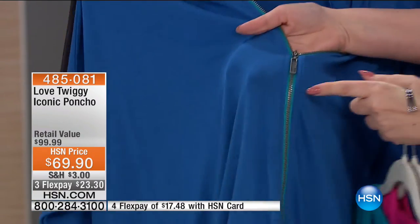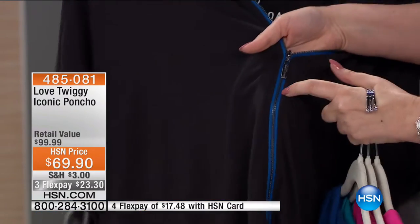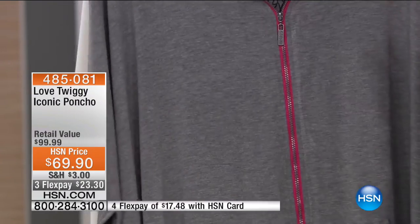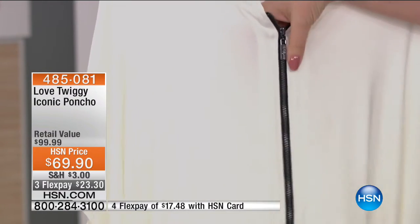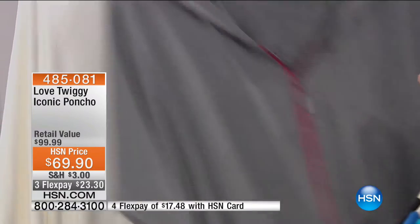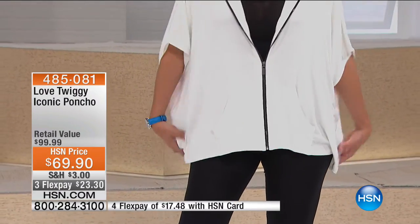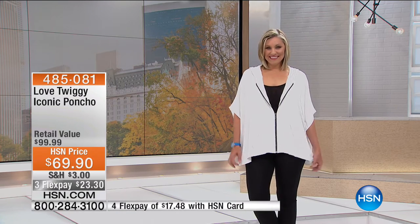In the royal blue you're seeing an aqua blue contrasting color in the zipper. I'm wearing the black — look at that deep cobalt blue zipper, really cool. We also have it in gray with the contrasting pink, and in an off-white ecru color with a black zipper detail. It also has pockets. This is a soft stretch jersey knit. We want something that maybe after we work out we're going to throw this on for the drive home or when it's a little chilly. It's got great length, a little hoodie in the back, three flex pay of $23.30.